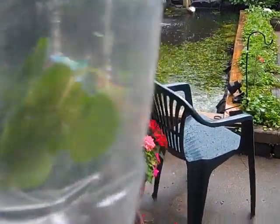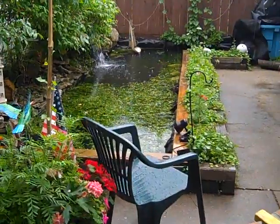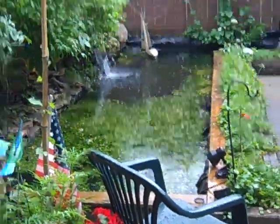I think they're water lettuce actually. We're hoping it's going to develop a similarly thick root structure as the hyacinth does, for the goldfish to be able to lay their eggs up in there. So hopefully that does reasonable.